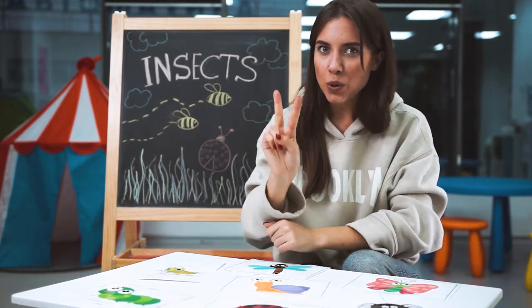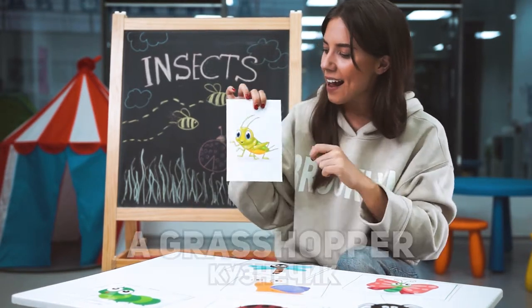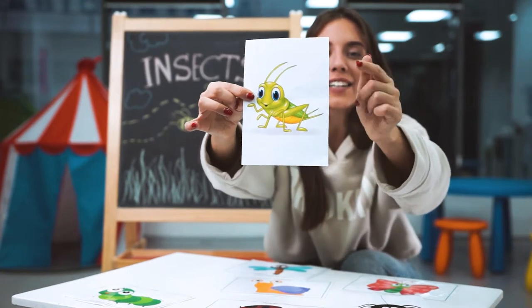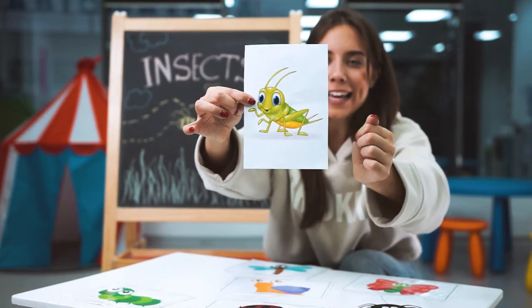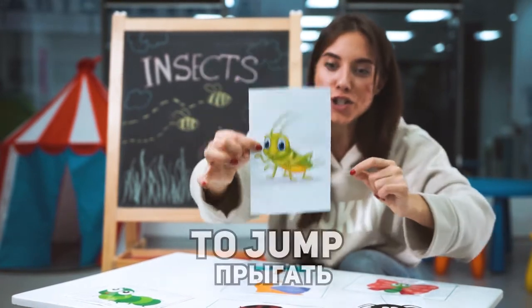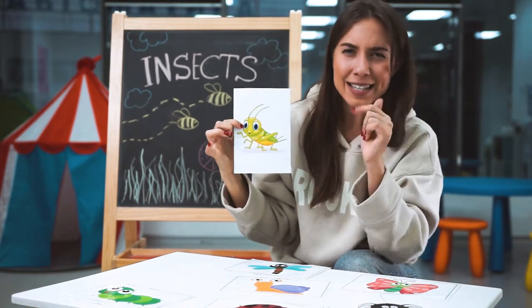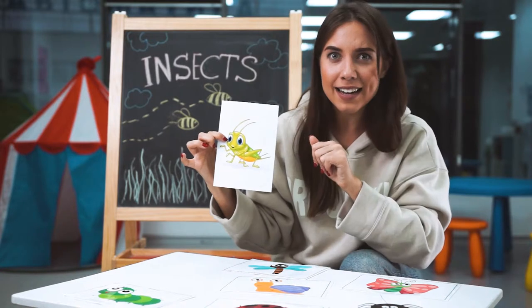And two more insects. It's a grasshopper. The grasshopper is green. The grasshopper lives in the grass. The grasshopper can jump up and down, up and down. Did you see the grasshoppers in the grass in the park?